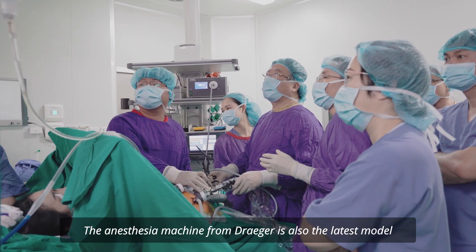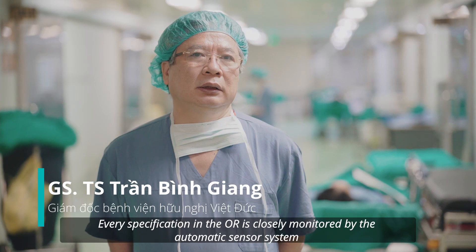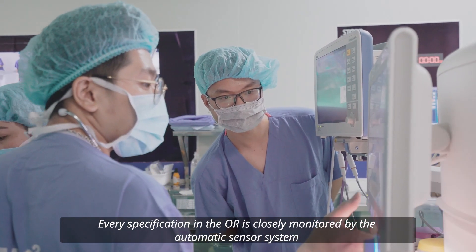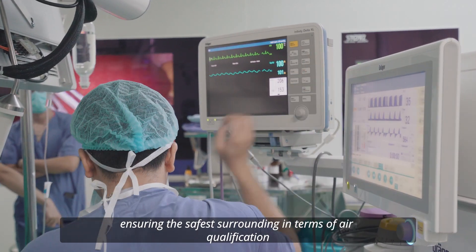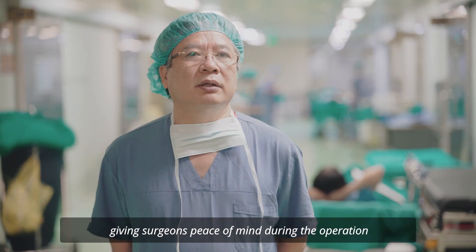Hệ thống máy gây mê phẫu thuật là máy gây mê thế hệ mới nhất. Tất cả những thông số kỹ thuật trong phòng mổ đều được sử dụng bằng cách điều biến tự động. Đồng thời những điều kiện đảm bảo an toàn về mặt bơm khí cũng làm cho người phẫu thuật viên rất yên tâm trong quá trình mổ.